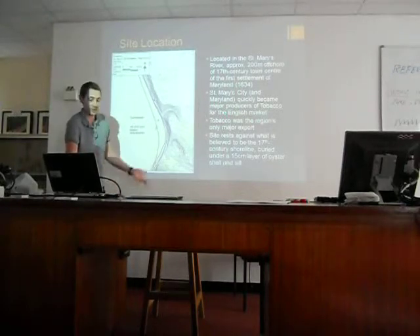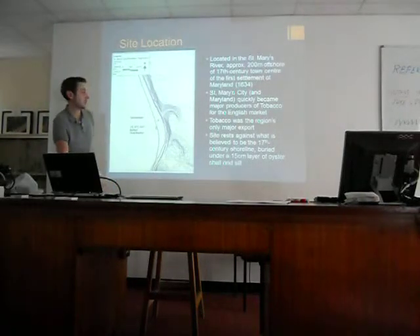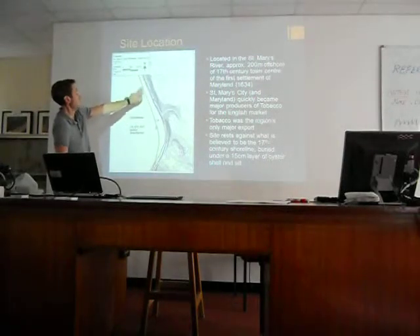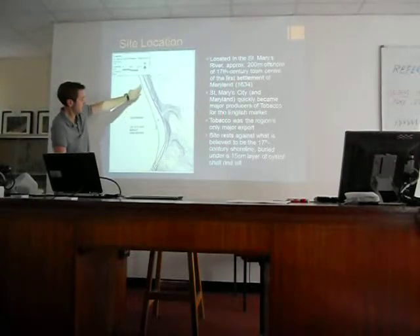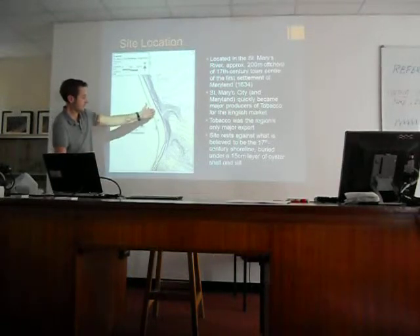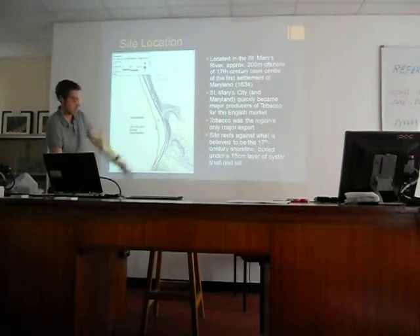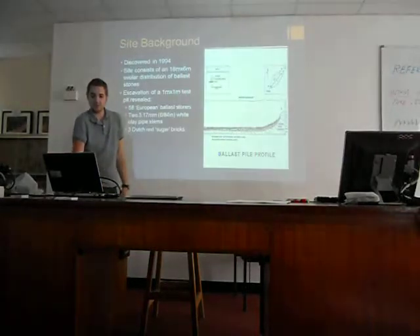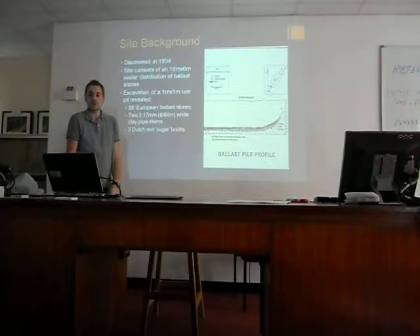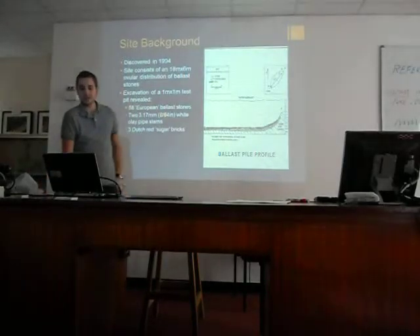Tobacco was already hugely important. Our site — we have an 1853 shoreline here. Throughout the 17th century and into the 1850s, the shoreline really hadn't changed much. You can see our site is roughly right against the ancient shoreline. As mentioned, it was discovered in 1994. It's about 18 meters by 6 meters, give or take — an ovular distribution of stones.